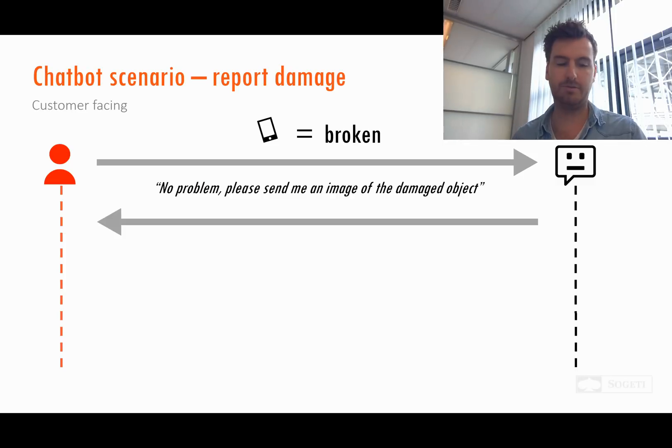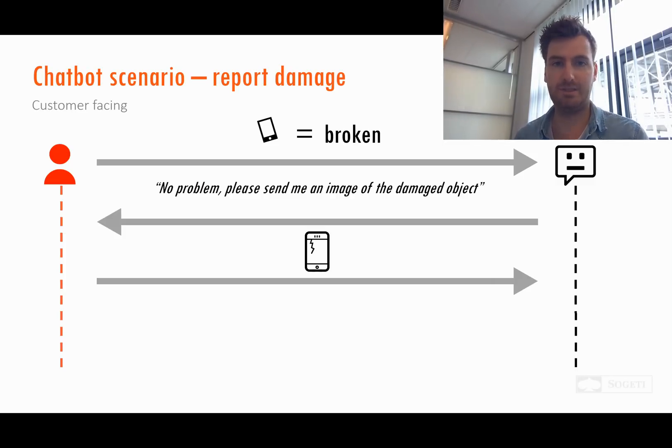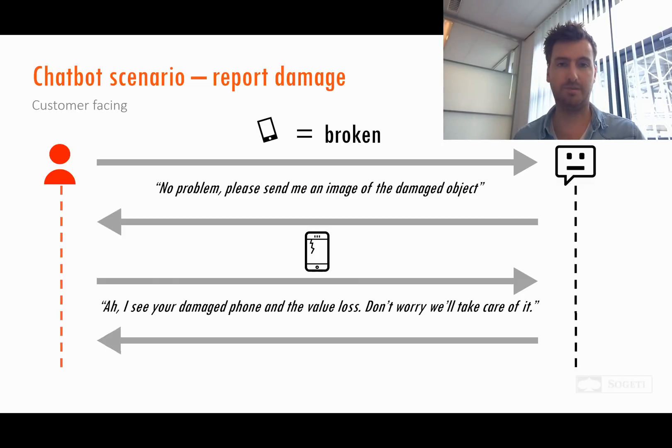That's easy to do — you create an image and send it to the chatbot. The chatbot will then look at the image and identify the broken object. That's the first step. The second step is that the chatbot will look up the value of that object, so you will know what the compensation will be for you.